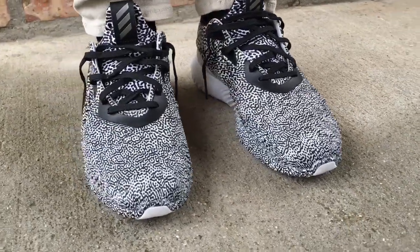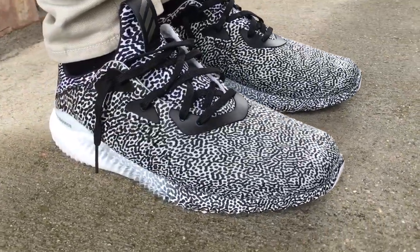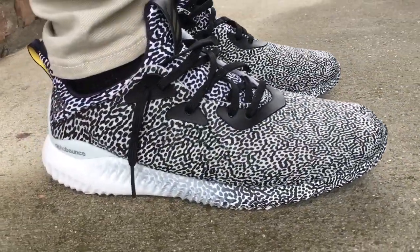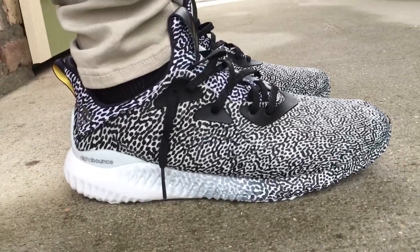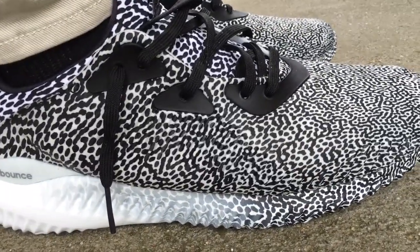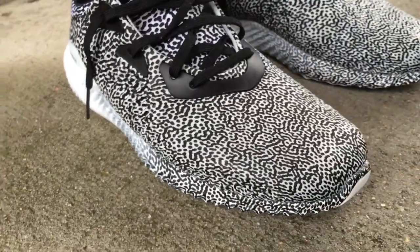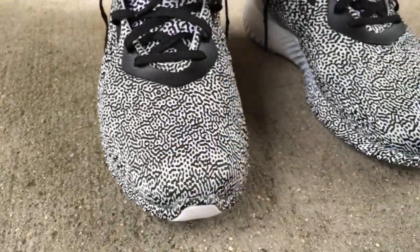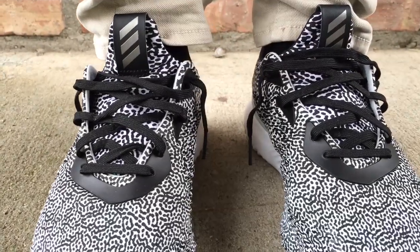A lot of people are asking about sizing and how these compare to Ultra Boosts and NMDs, and where I rank these. Of all the Adidas shoes, I think the Ultra Boosts are by far the best and most comfortable. Then the Yeezy 350 Boost comes next, then these Alpha Bounces, and the NMDs would be dead last for comfort.